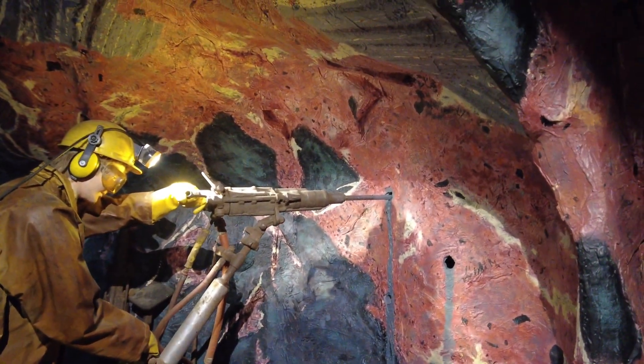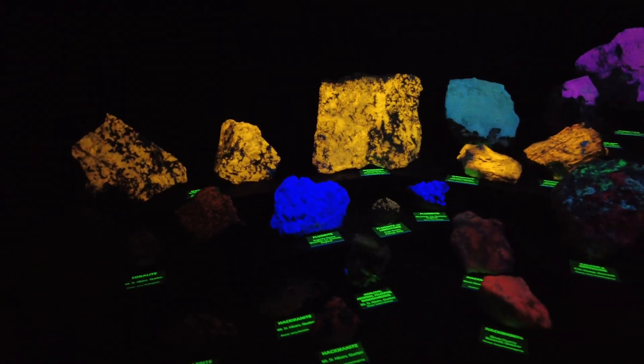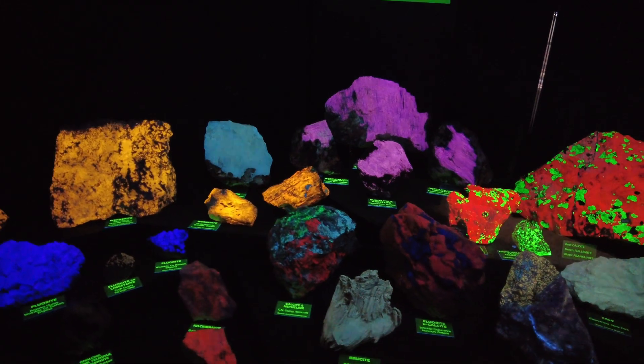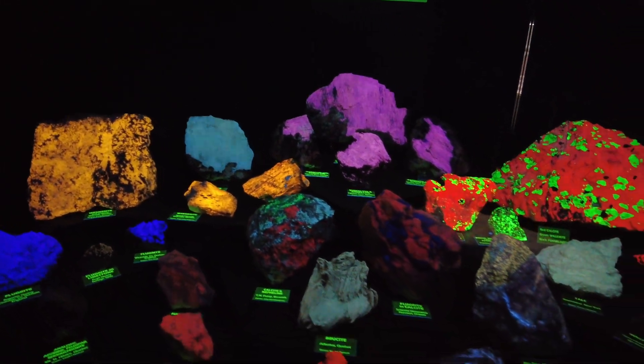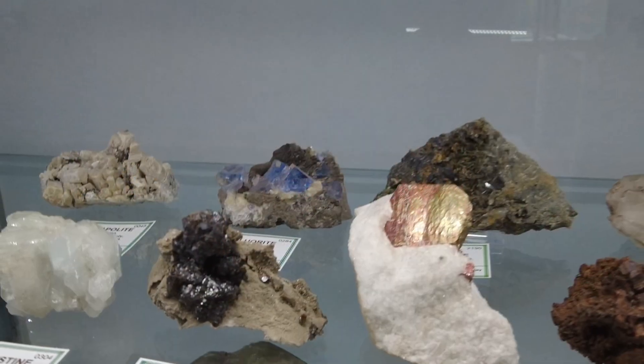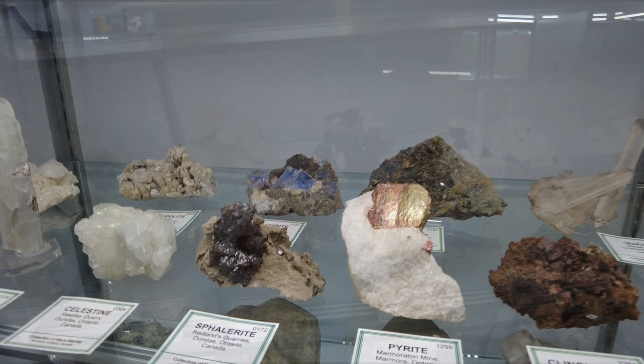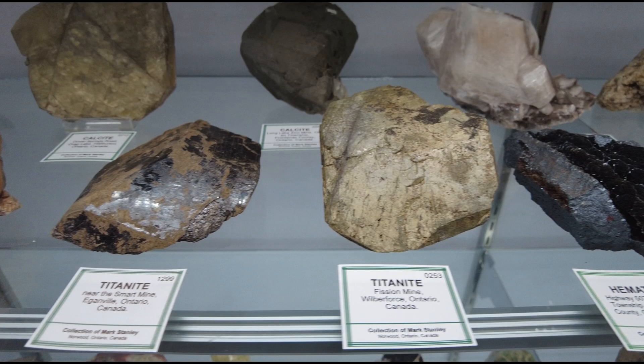This is the fluorescent minerals display — short wave, mid wave, and long wave UV. You can see all these minerals: the atoms get excited and they light up. Look at that — she's fully lit up! Really cool colors here. Fluorescence is really cool. Minerals from Valdor, Illinois, California, England, and Canada are represented — calcite, celestine, sphalerite, pyrite, dolomite, hematite, titanite, and almandine.